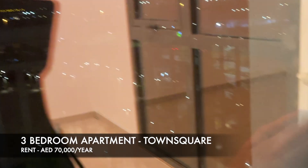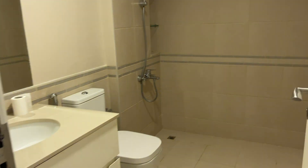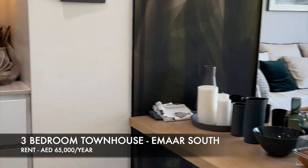Back to Town Square for another apartment. This one has a guest bathroom, a bedroom right at the entrance which is Vastu friendly if you're into that, lots of wardrobe space, a walk-in closet, and a master bedroom just as big as the one in the Noor townhouse.